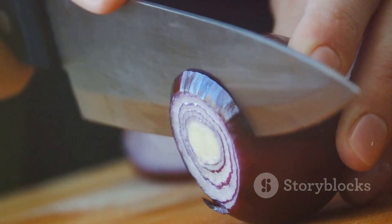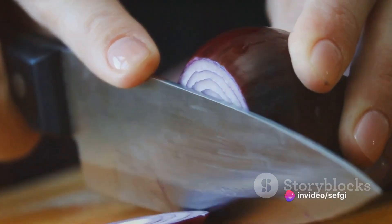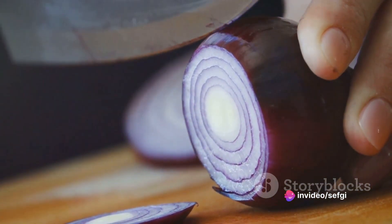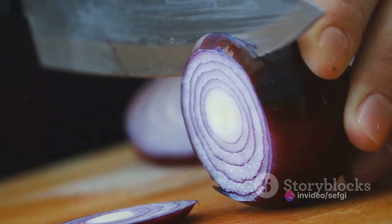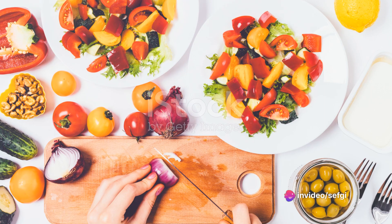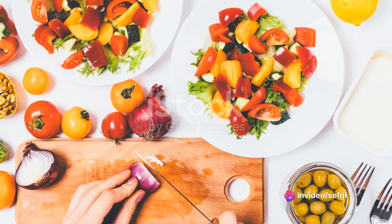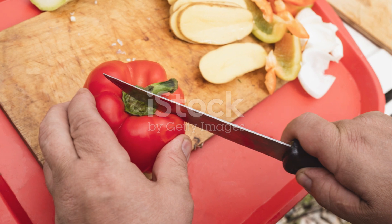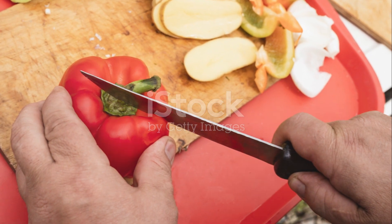So the next time you're faced with an onion, don't let it intimidate you. Arm yourself with these tips and dive right in. You're a master chef, after all, and master chefs don't let a little thing like an onion get in their way. With these tips, you can say goodbye to those onion-induced tears. You're now ready to take on any recipe, no matter how much onion it calls for. So go ahead, chop those onions like a pro and let your culinary creativity flow.